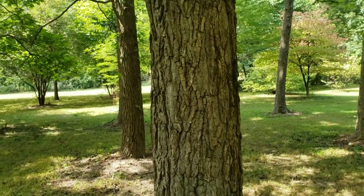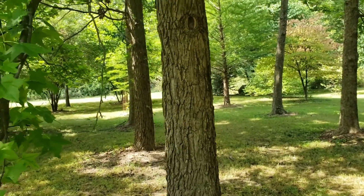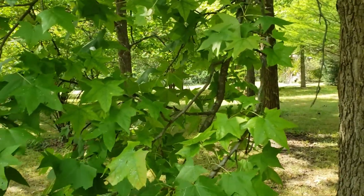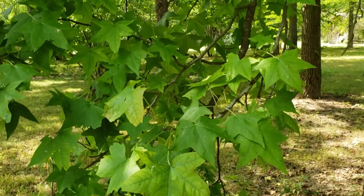Sweetgum is found native in bottomland situations in the southern part of the state, but as mentioned, it gets planted widely for ornamental purposes because of its beautiful characteristics. Although, be warned — it's not much fun to walk on those sweetgum balls in your bare feet.